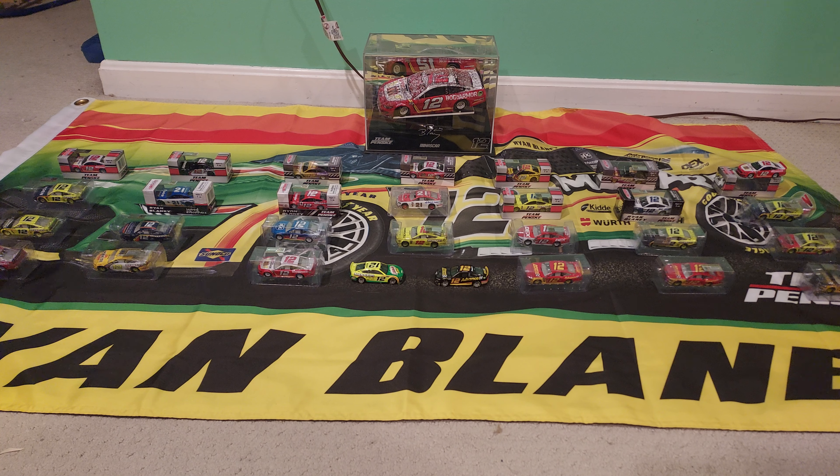Moving from the left to the right is the Quicklane car — that blue car right on the headlight on the flag. That is a really pretty car in my opinion, and it is the final number 21 Blaney car that I got. I only have two of them, although I am still finding out prices and looking at the Pocono Win 1:64 online.